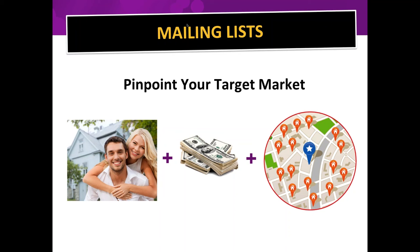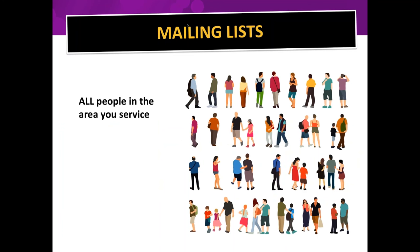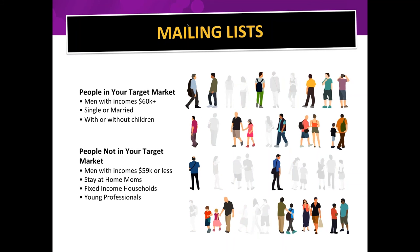A lot of people say 'everybody can use my product or service,' like chiropractors — but we need to figure out a target audience, because when you're creating your design you want it to be very specific. I tell small business owners to get a visual in their mind's eye of all the people in the area they service, and then sort out those who are in their target market.